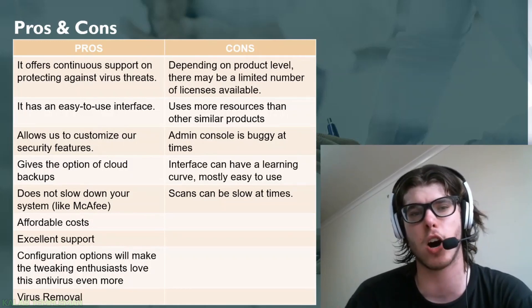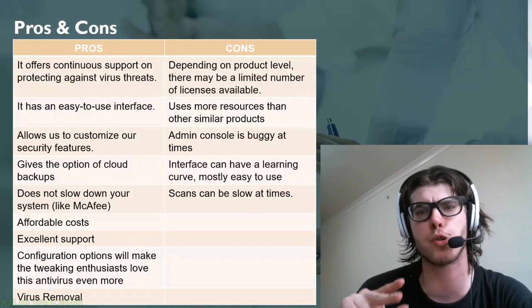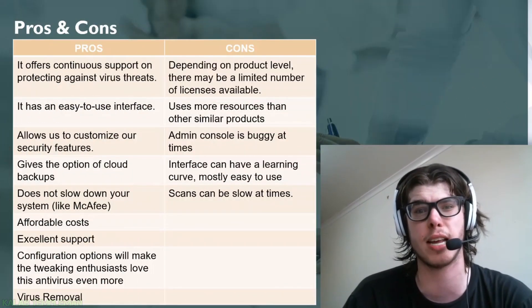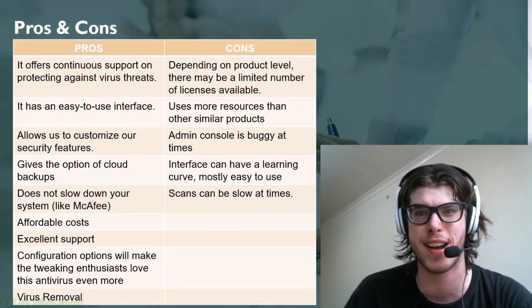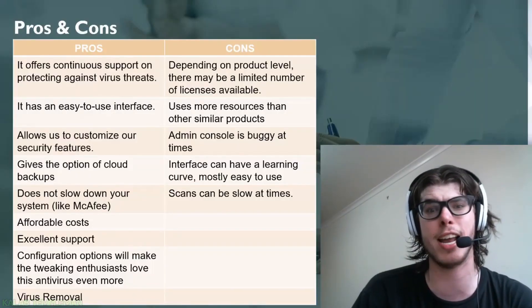Logically speaking, Norton will not slow down your system, however it may use more resources — though on an older machine like my Windows XP from 2009, it may be worse. On the cons side: depending on the product level, there may be a limited number of licenses. For example, with five licenses you can use them on five devices. If you want to move a license from one device to another, you can remove it within your Norton account and re-add it to the new device.